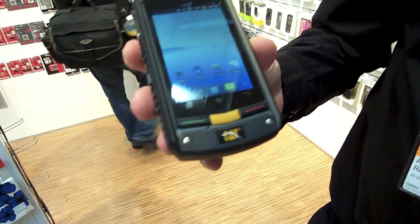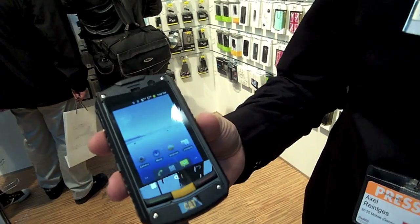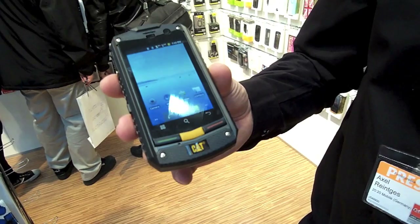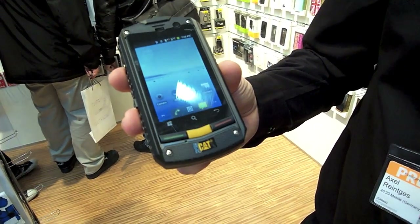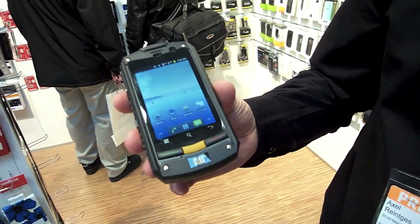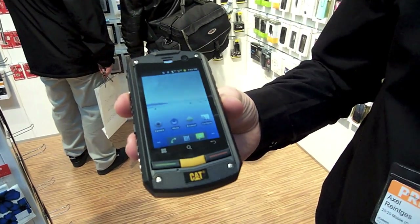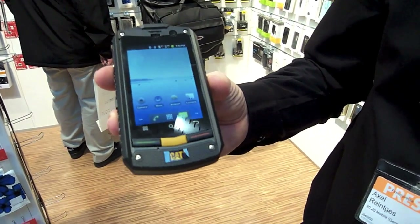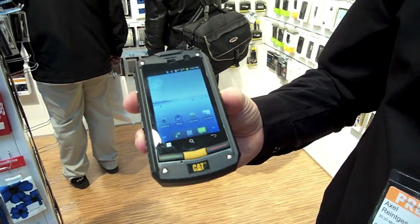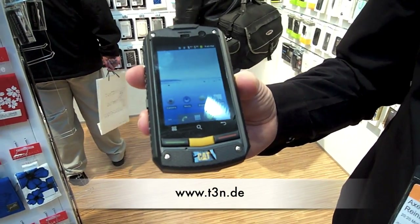It will also have a smaller version which is a bar type smartphone with a physical QWERTY keypad, recommended at a retail price of 150 Euro. It will be available from May as well, so they will launch two units from May onwards — this one with a full touch screen and the smaller version with a physical QWERTY keypad.